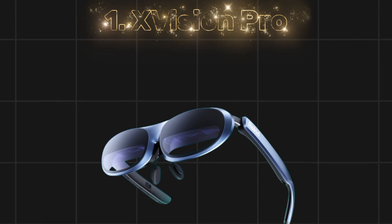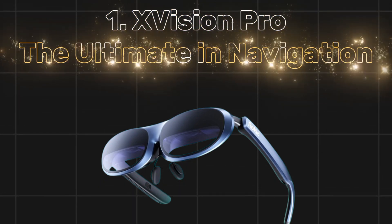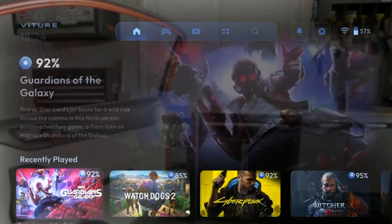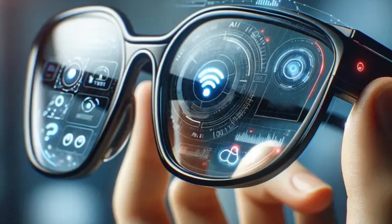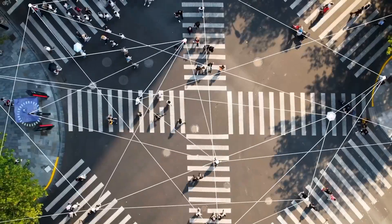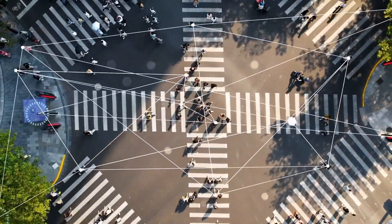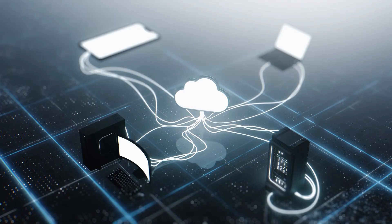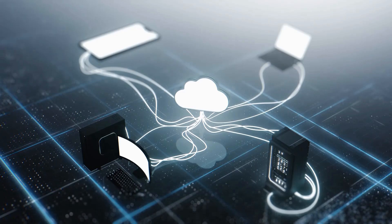Number 1: X-Vision Pro — the ultimate in navigation, productivity, and travel. The X-Vision Pro is an industry leader pushing the boundaries of what augmented reality, AR, can do for everyday life. Imagine you're behind the wheel during rush hour in New York City. Horns blare, pedestrians dart across busy crosswalks, and construction zones create last-minute detours.